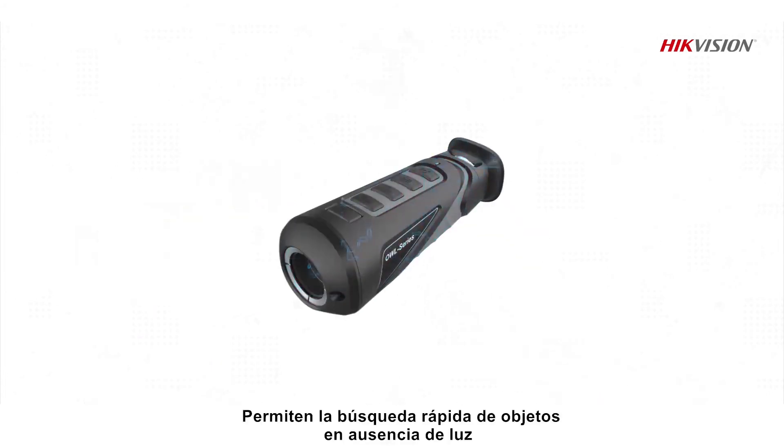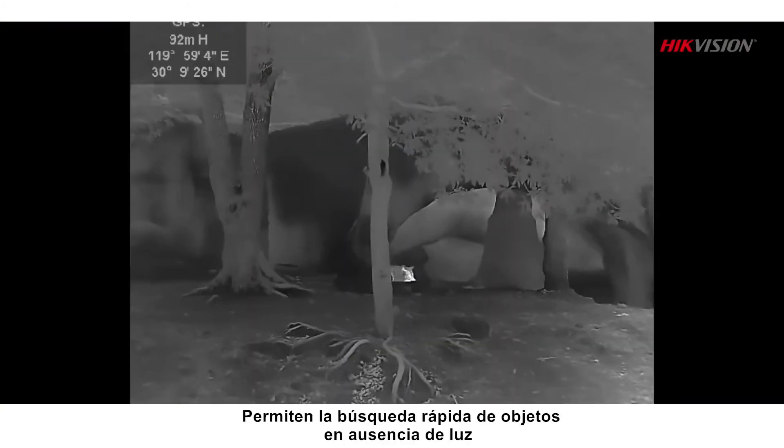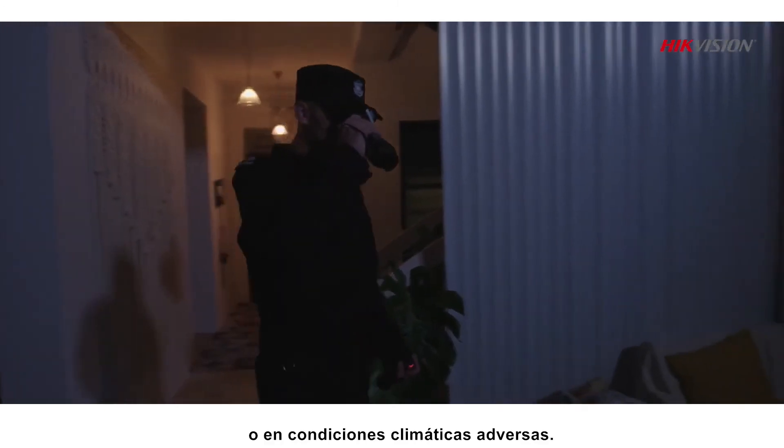These observational cameras feature IP67 rating and have passed the 2-meter drop test. They enable quick search of objects in the absence of light or in adverse weather conditions.